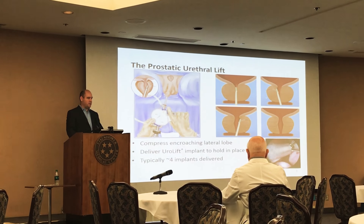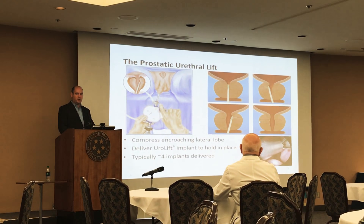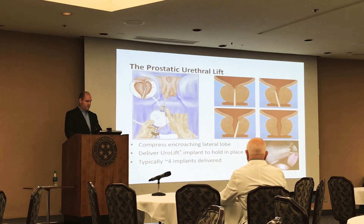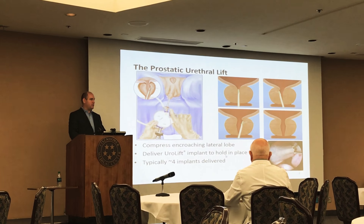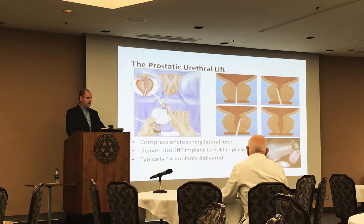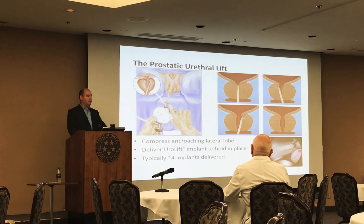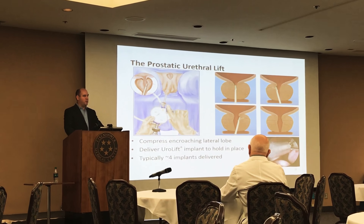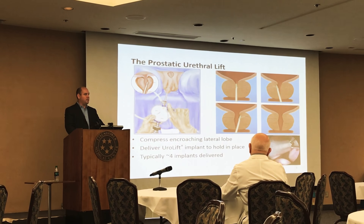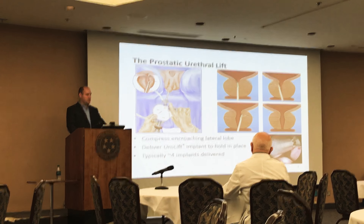A series of these implants are placed in order to create an anterior channel through the prostate. On average, depending on the size of the prostate, we put in four or five implants for each patient. In a typical procedure, the actual deployment of the scope and the placement of the implants is typically less than 10 minutes in the office.